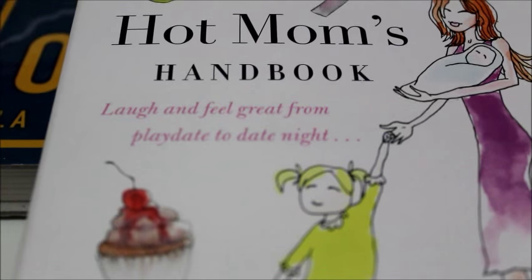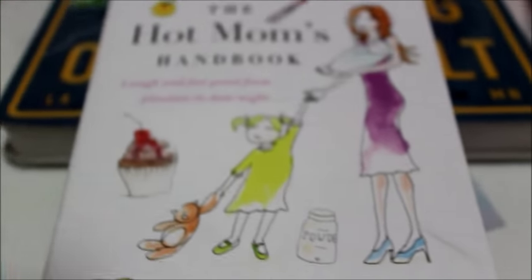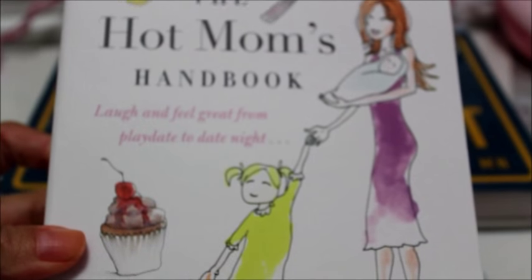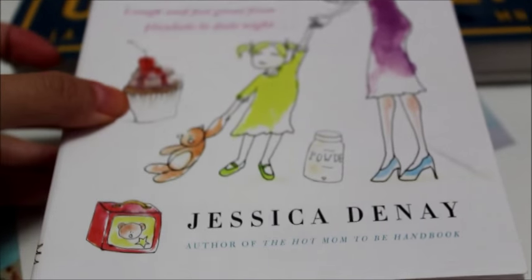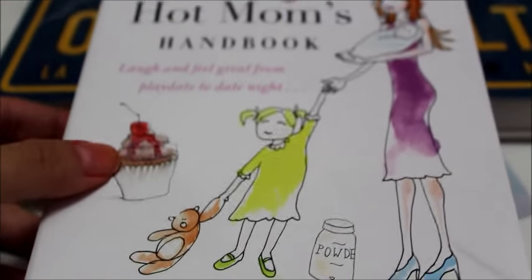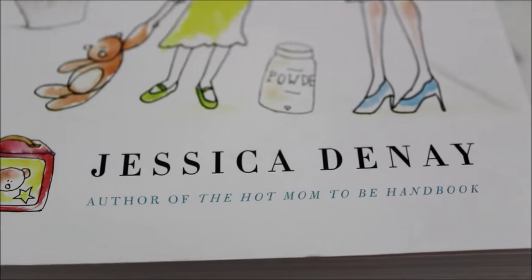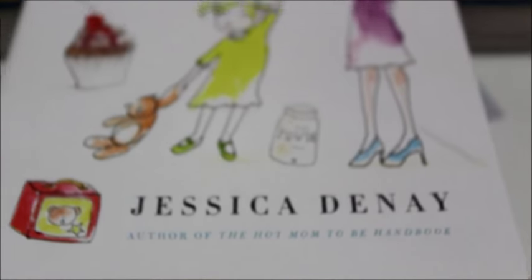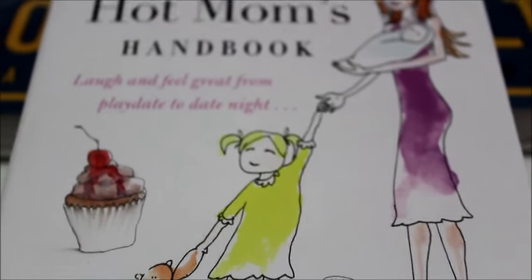I found this really cute book called The Hot Mom's Handbook. It says 'laugh and feel great from play date to date night.' Someday I do want to become a mother, so I thought this was just really cute. It's by the author Jessica Danae, author of The Hot Mom-to-Be Handbook — great for mommies out there.